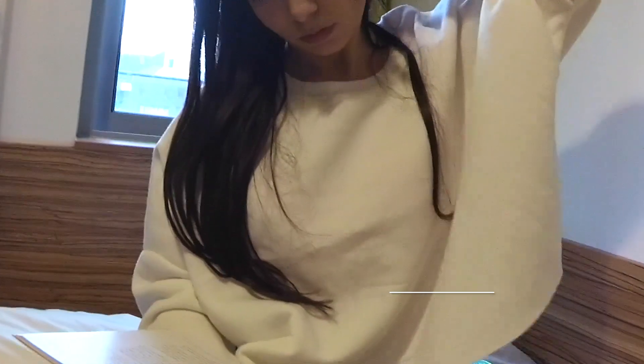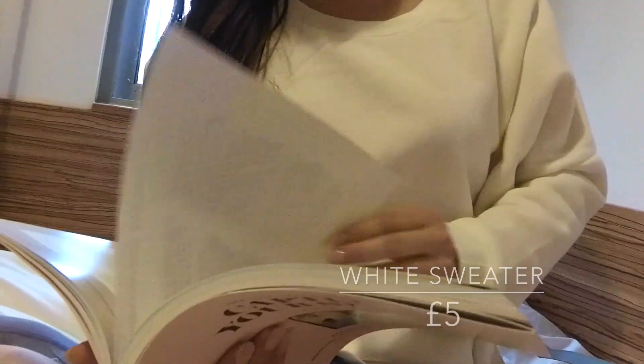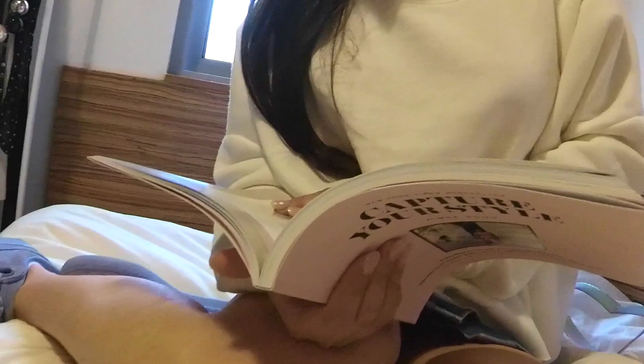I did the same oversized buying thing with this white sweater. It's just nice to have those comfy sweaters to put over your t-shirt when it gets colder at night.